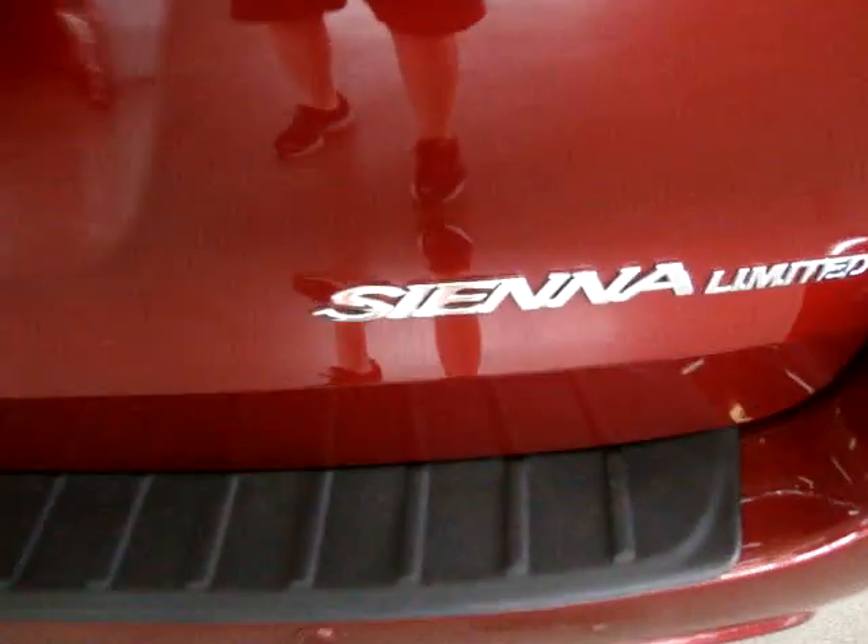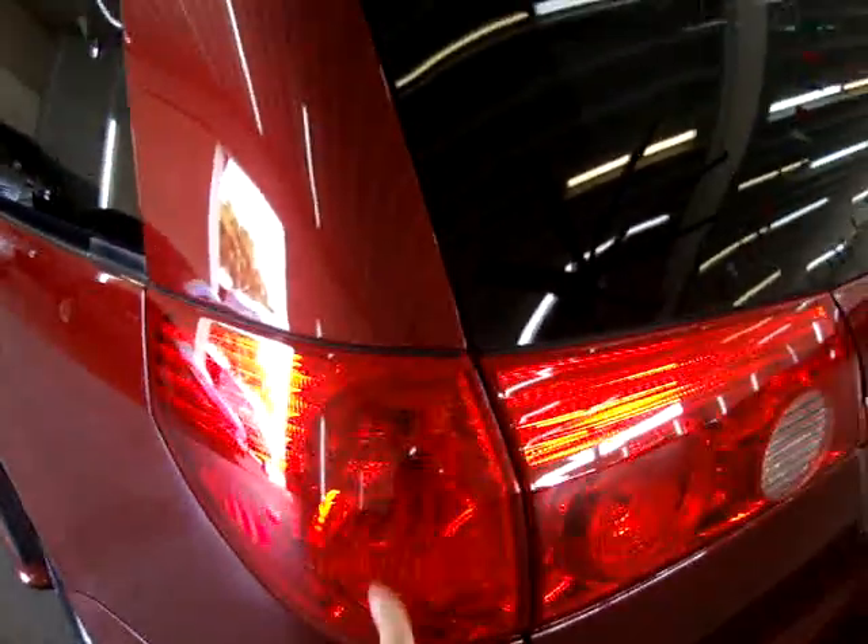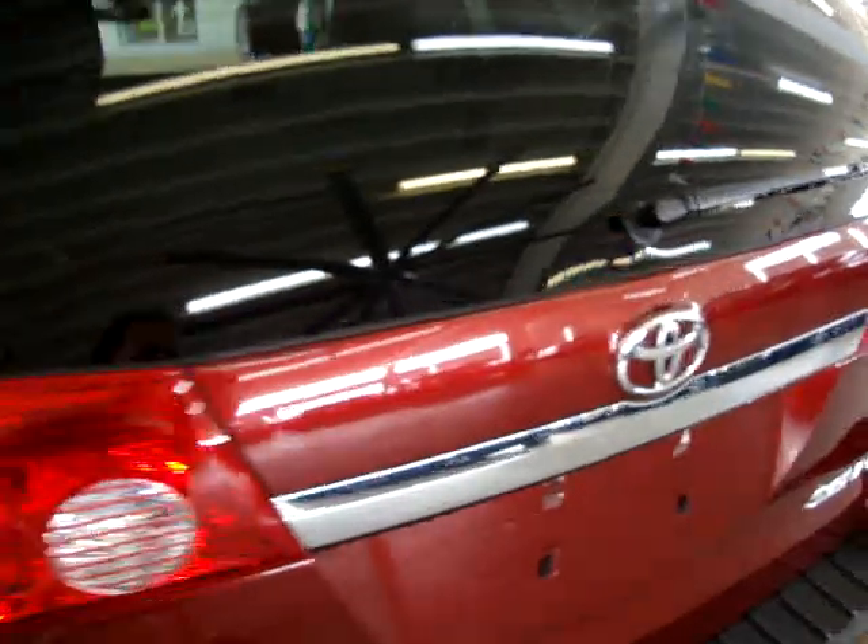To close the tailgate, just give it a little pull down here and it'll close on its own after that. The rear bumper has four parking sensors, two on each side — these are the ones that beep when you approach another object. It's the Sienna Limited version, which is the top of the line. All the tail lights and headlights are in perfect shape — not cracked or scuffed in any way, nice and clean. All the chrome trimming is in really good shape. Rear wiper, rear window defroster.